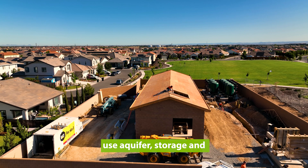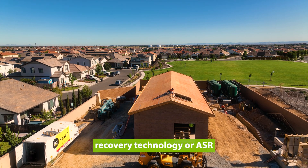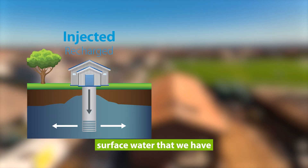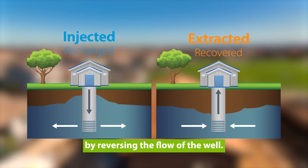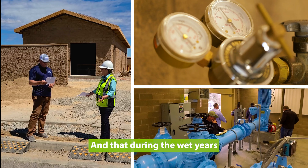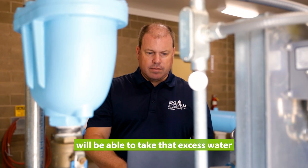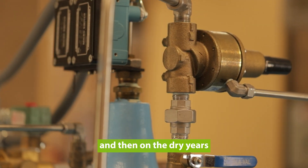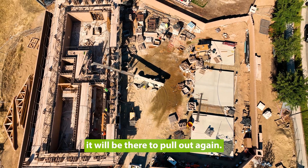The newer design wells use aquifer storage and recovery technology, or ASR, and this enables us to inject surface water that we have by reversing the flow of the well. During the wet years we'll be able to take that excess water and put it down in the ground into the aquifer, and then in the dry years it will be there to pull out again.